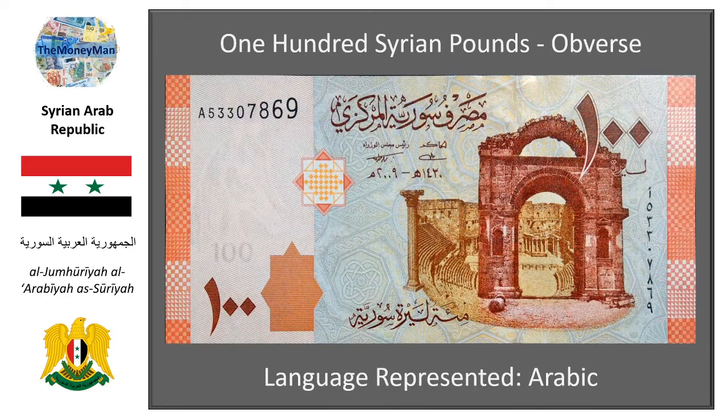Next up is the 100 Syrian pound note. This note features the main archway leading into the historic Roman theatre at Bosra. It is important to remember that the Levant and wider areas are dotted with incredibly well-preserved Roman structures, which continue to stand tall despite the years of conflict and weathering they have been subjected to.